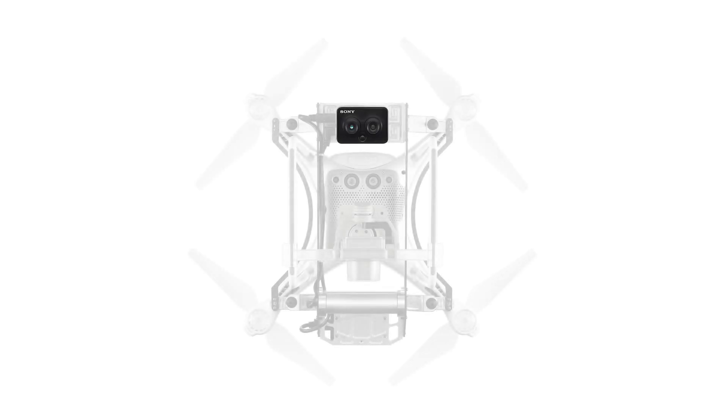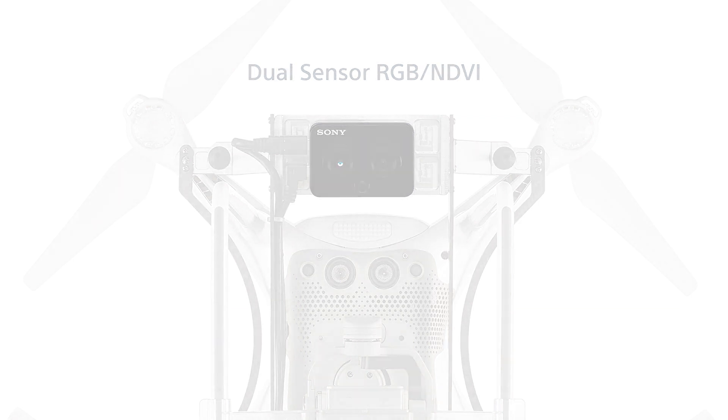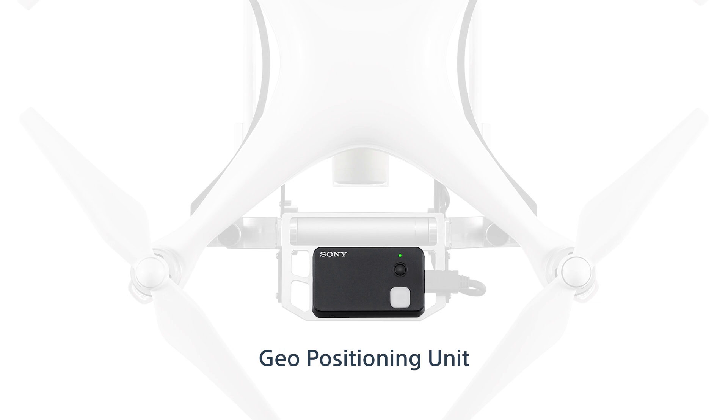Our multi-spectral camera features dual-sensor technology, capturing RGB and NDVI imagery simultaneously to generate data in the field fast. Our stand-alone geo-positioning unit records accurate position